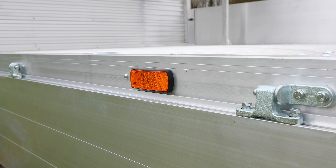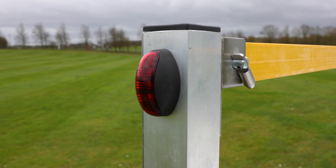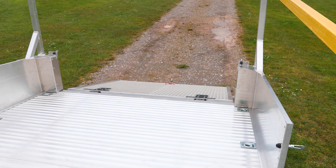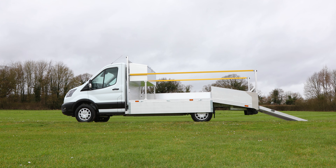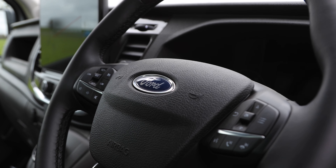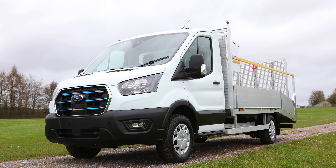High quality and durable design is used throughout. Full arrest bars are provided as standard to ensure operator safety at all times. Available across both diesel and fully electric Ford Transit cabs.